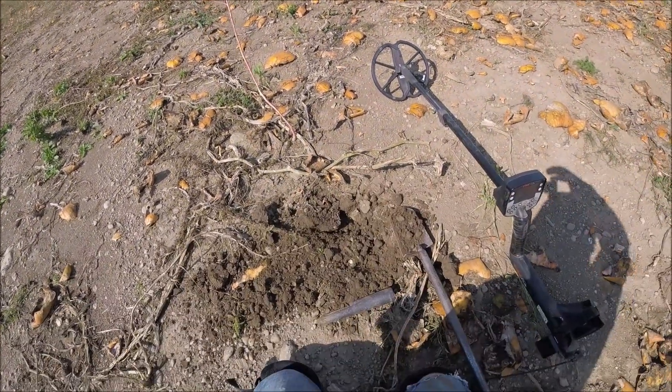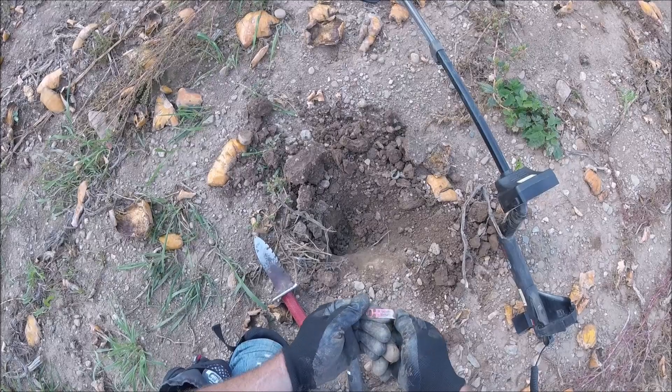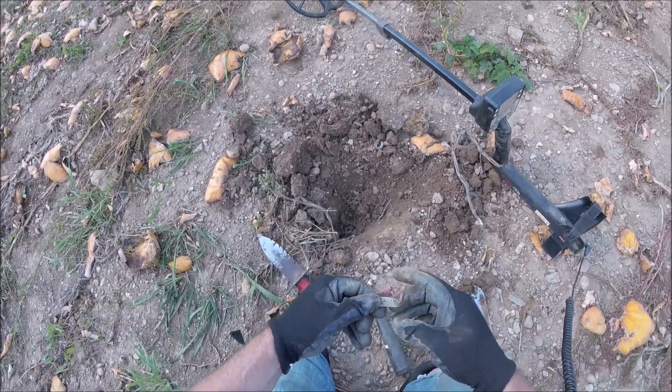I need good finds so I'll keep showing you. I got some kind of tag here — I'm not sure what it is, but some sort of a metal tag. Here it is right there, made of aluminum.